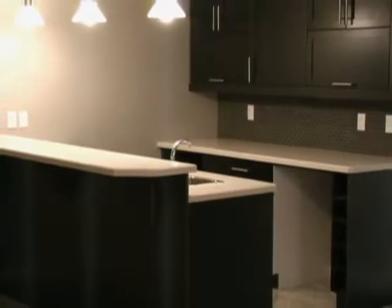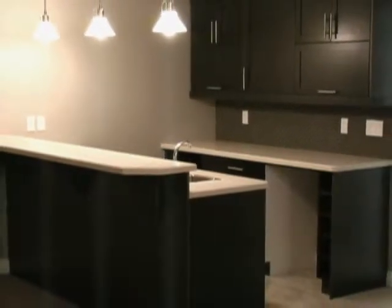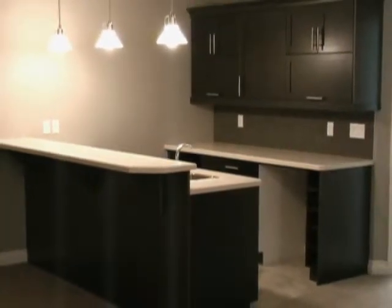The basement bar features pendant lights, warm cabinetry and a glass mosaic backsplash.